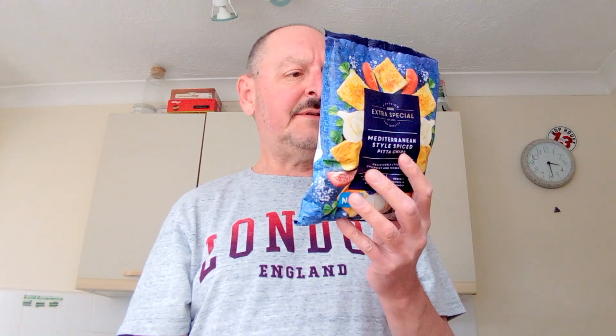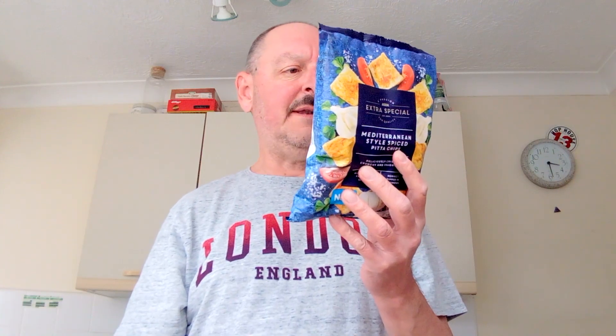Let me take my glasses off so I can read the description. It says: 'Deliciously crispy and crunchy, our Mediterranean style spiced pita chips are blended with a fragrant mix of spices and tomato flavor.' On the front it says 'perfect dipped in hummus' — I won't be dipping them in hummus because I can't stand the stuff.